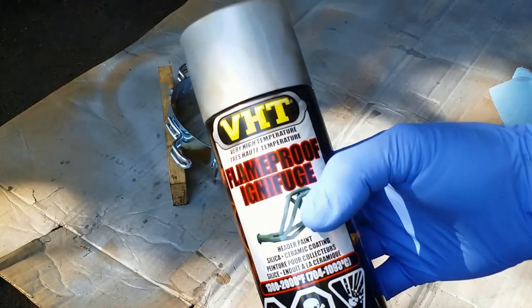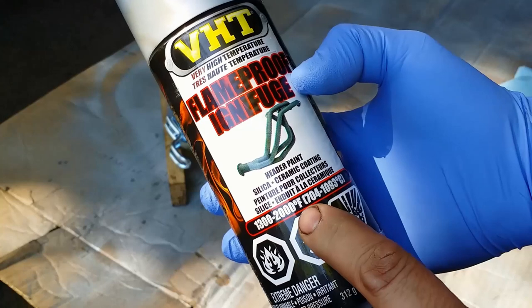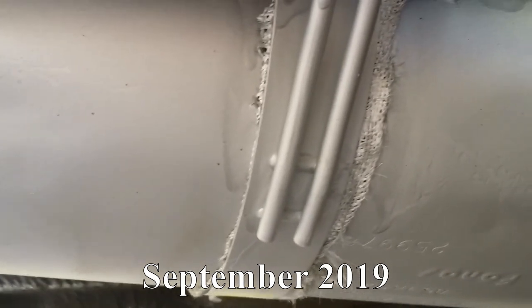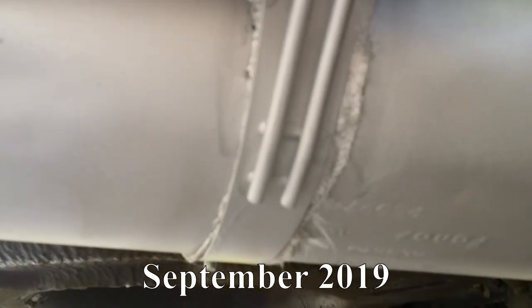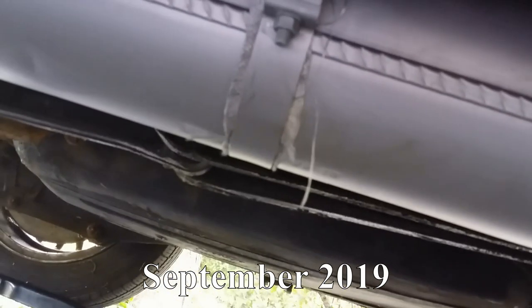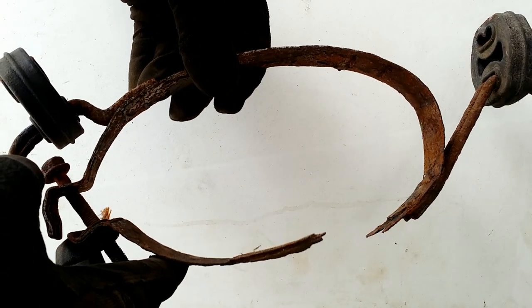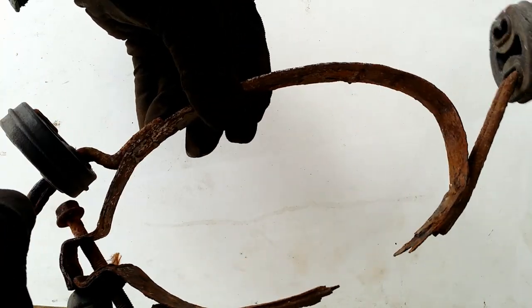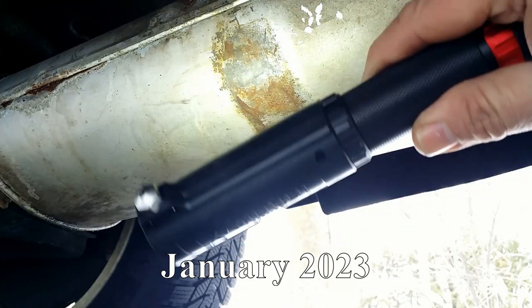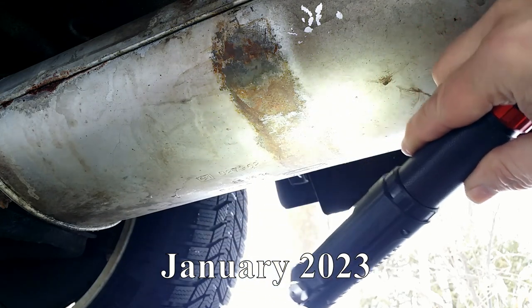This time, not only high-temperature paint was sprayed on the system, but fiberglass bandages were also placed between the hangers and mufflers. Just last week one of the hangers rusted through, so I had the chance to look at the muffler after three years and four months. As we can see, the muffler is not perforated.